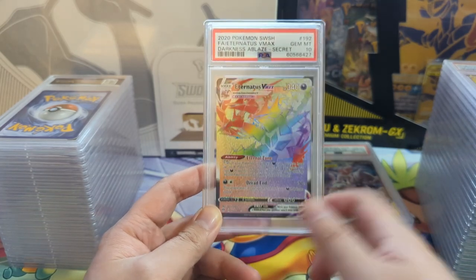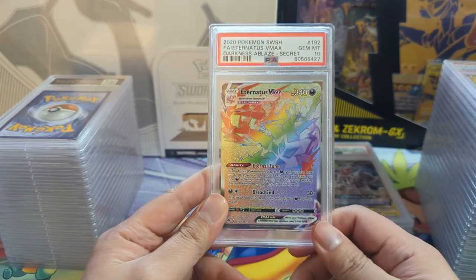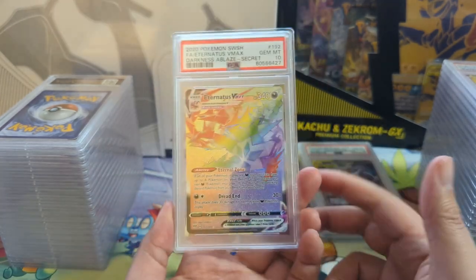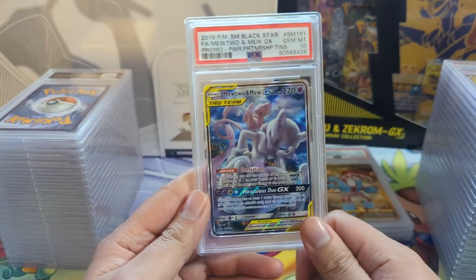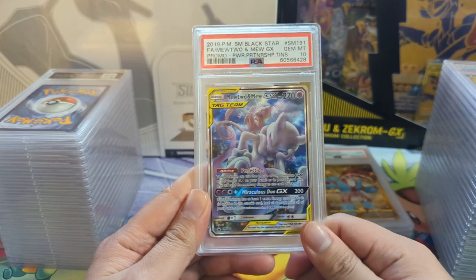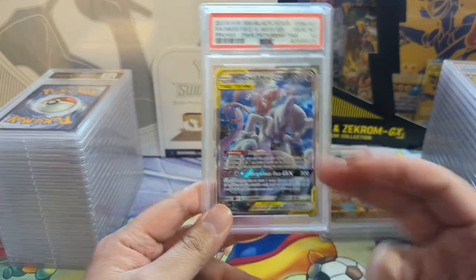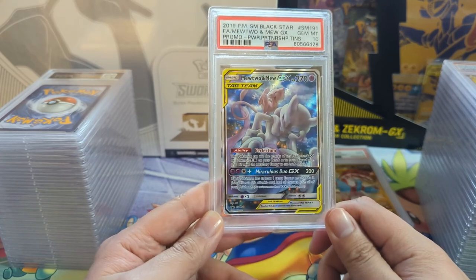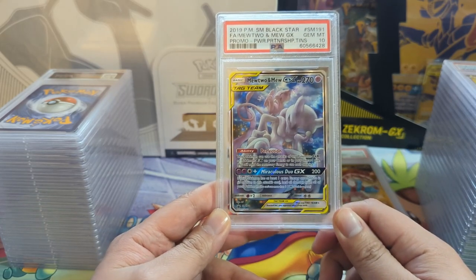Pretty weird Pokemon but also pretty cool - some potential, but just so many variants of the same artwork just drove it down to the ground. Very happy with this next one - it's a promo. Once upon a time you could pick up these great alt arts via tins, and really happy to get the 10.